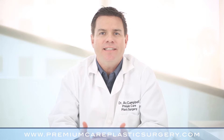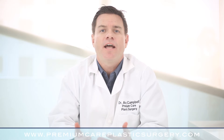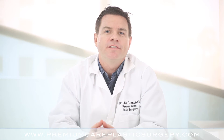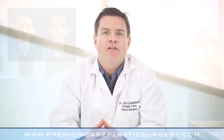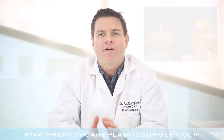We very often perform otoplasty in young children who are tired of getting teased and ridiculed about their ears. We also perform it regularly on adults who have spent a lifetime looking at their prominent ears and trying to cover them up with long hair, hats, or other maneuvers. Through this one relatively straightforward surgical procedure, we allow patients to completely break free of that and to forget that they ever had a problem with their ears.